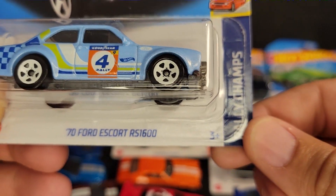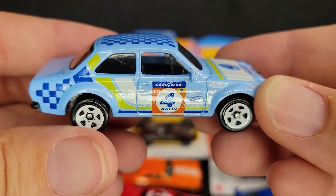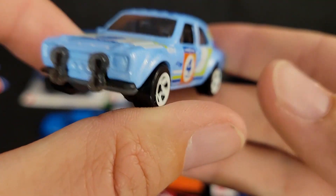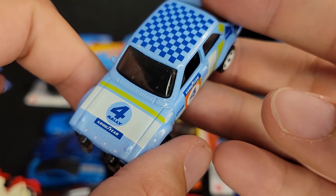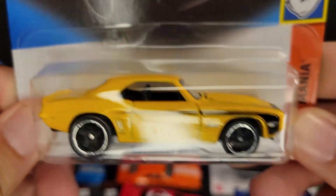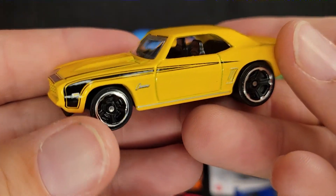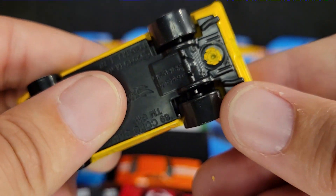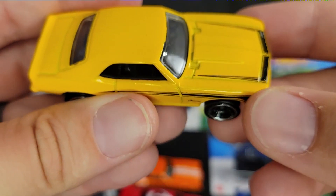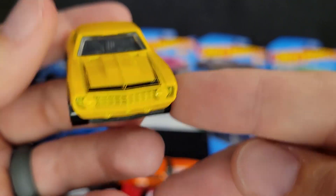70 Ford Escort RS1600 in blue. Fun checkered tampo work on top. Very British-esque, which kind of makes sense — it's a British car. This is really cool. Next up we have the Camaro — 69 Copo Camaro in yellow. Classic muscle car. Always nice to add Camaros to the collection. Large back tires on this thing. Muscular. Great paint job, great color choice. Yellow on black — it just doesn't get any better than that. Really good stuff.